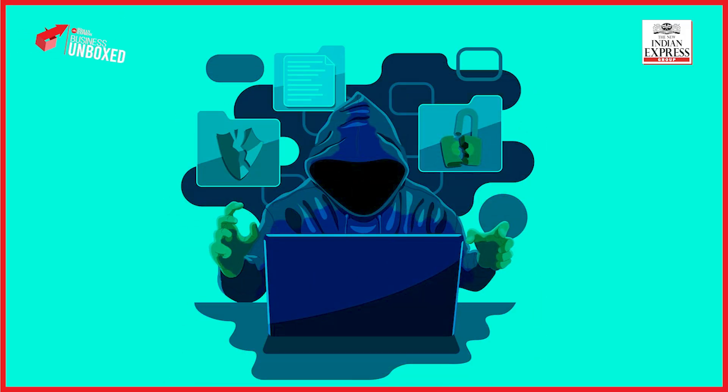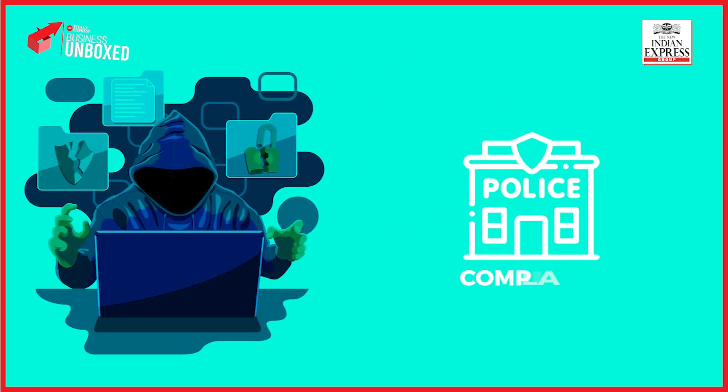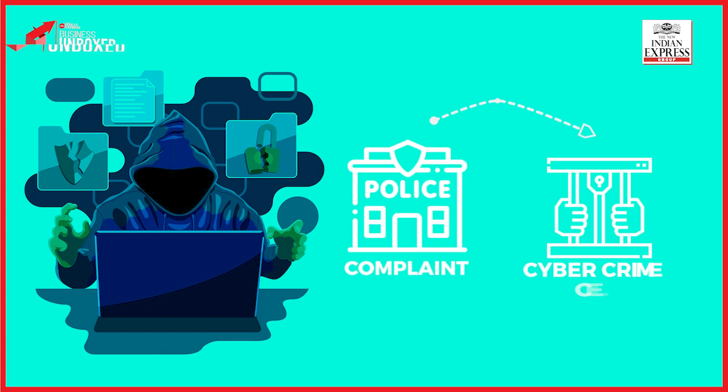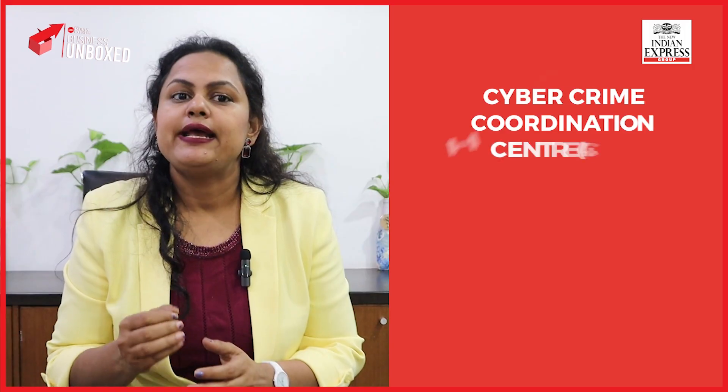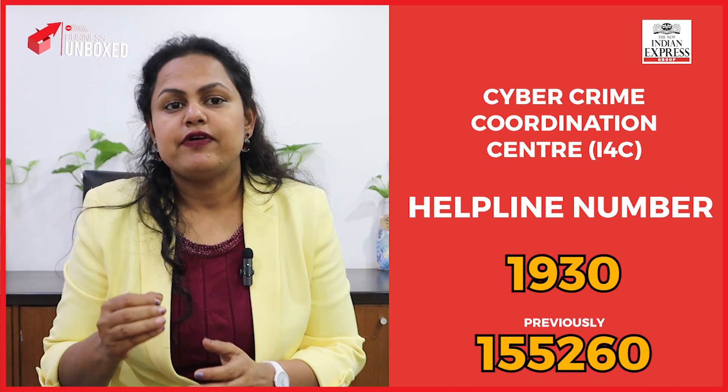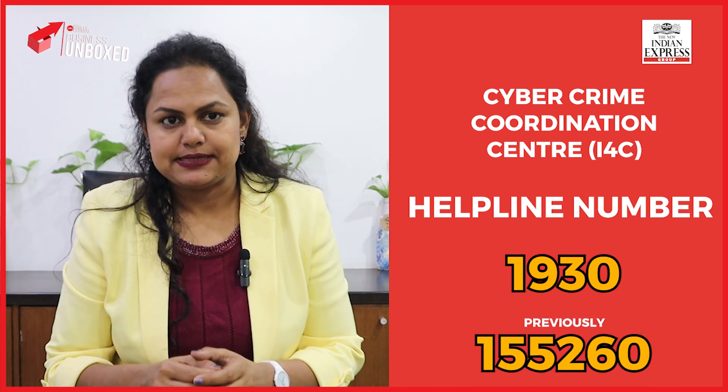If you discover a cyber financial fraud, it is crucial to initiate the legal process by filing a police complaint with your local police station. The complaint will be transferred to the cyber crime cell. The Ministry of Home Affairs has established the Indian Cyber Crime Coordination Centre with a helpline number 1930 (previously 155260) for assistance.